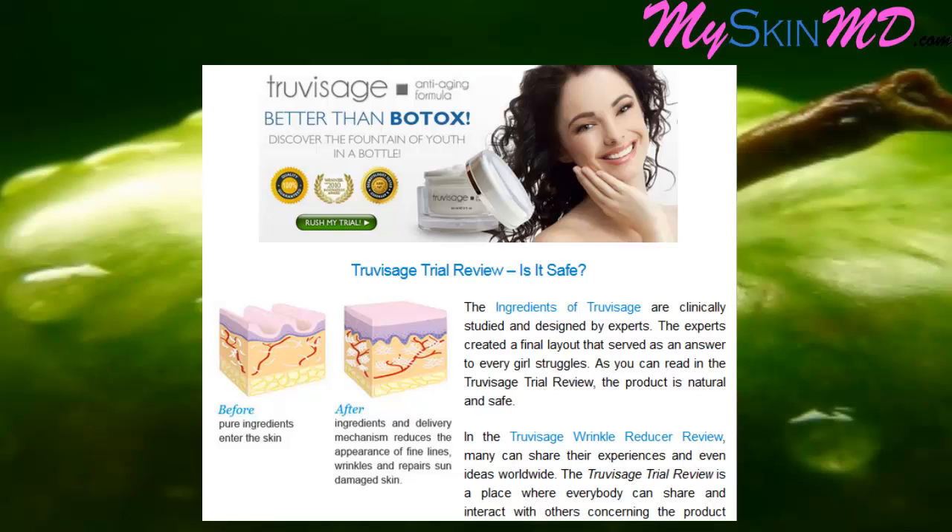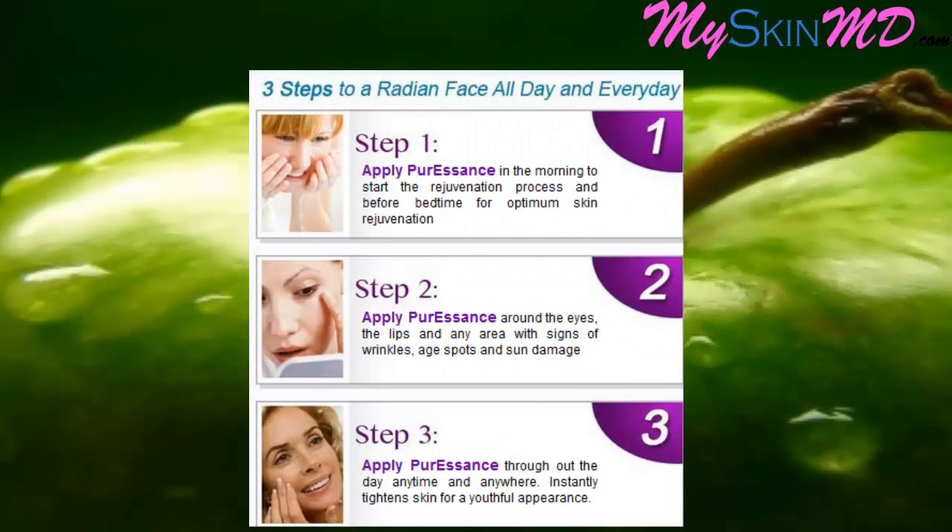True Visage trial review — is it safe? The ingredients of True Visage are clinically studied and designed by experts, who created a final formulation to address every woman's skincare struggles. As noted in the True Visage trial review, the product is natural and safe. Three steps to a radiant face — all day and every day.